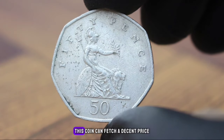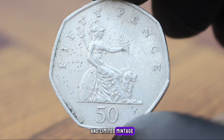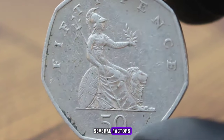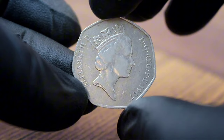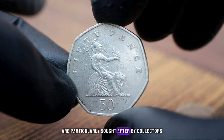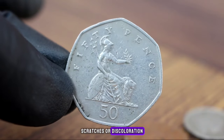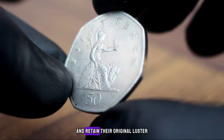In today's market, this coin can fetch a decent price due to its historical significance and limited mintage. Currently its value ranges from $400 to $500 in extra fine condition. Several factors can affect its value including condition, rarity, and demand from collectors. Coins in extra fine condition are particularly sought after for their pristine appearance — when assessing your coin, look for any signs of wear, scratches, or discoloration; coins in extra fine condition will have minimal wear and retain their original luster.